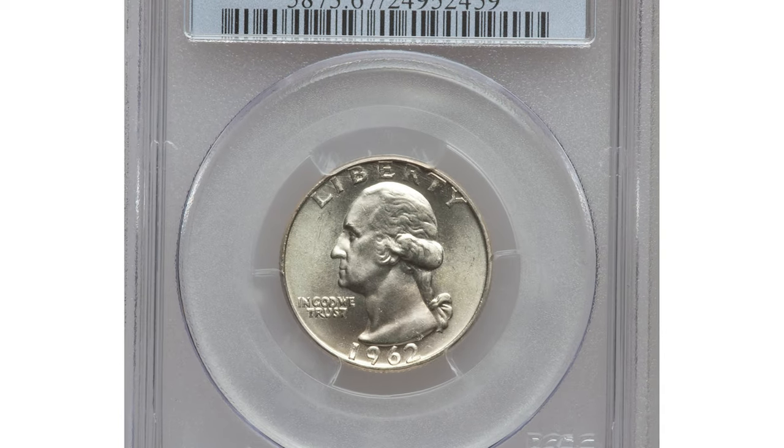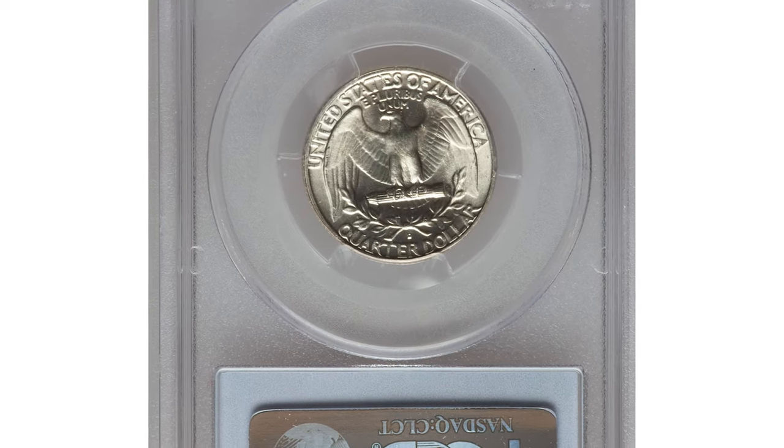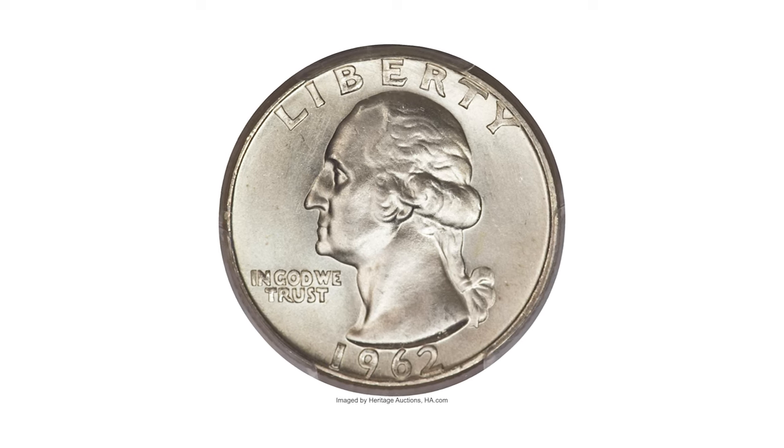Hey coin collectors! Welcome back to Coinaz. This is a 1962-D Washington Quarter in Mint State 67 — a superb gem with CAC certification.